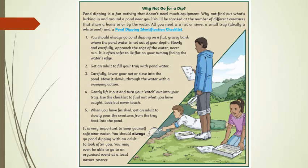Number 2: get an adult to fill your tray with pond water. Number 3: carefully lower your net or sieve into the pond and move it slowly through the water with a sweeping action. Number 4: gently lift it out and turn your catch out into your tray. Use the checklist to find out what you have caught. Look but never touch.